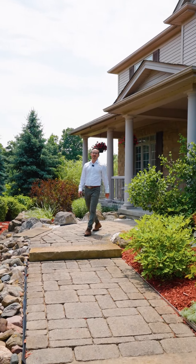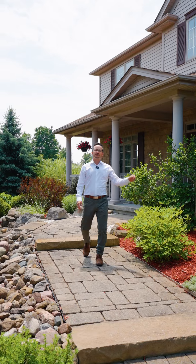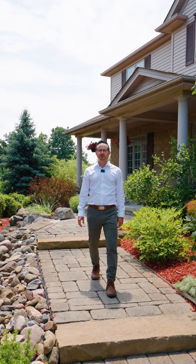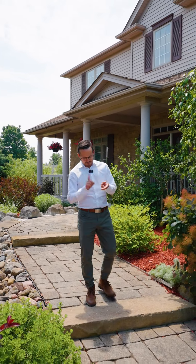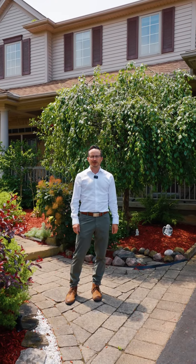Hey guys, it's Paul from the Wolcott team. You've got to come check out my new listing at 5 Mary Heather Crescent. This 3,000 square foot home has everything you need: three plus one beds, three plus one baths, a three-car garage, and an incredible in-law suite. Tell mom and dad to pack their bags — or don't — and rent it out for $2,000 a month.